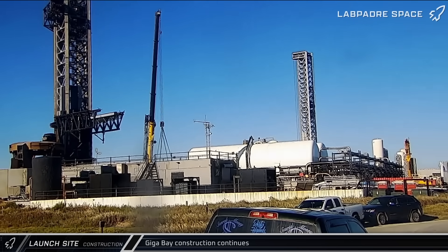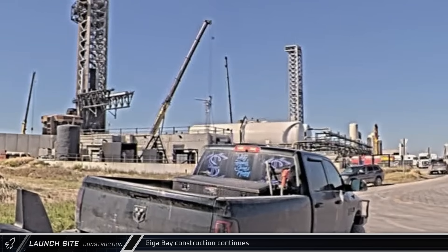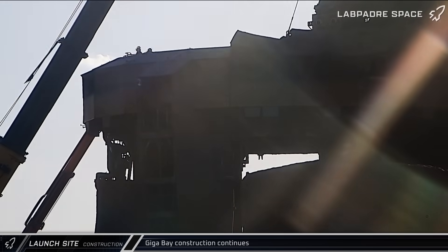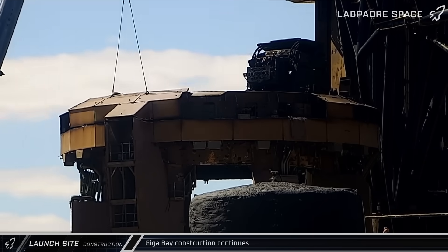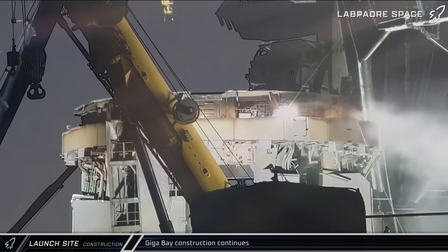Down at the launch complex, SpaceX continues the rapid demolition of the outdated parts of the Pad 1 infrastructure. This week we saw the removal of the liquid oxygen sub-coolers, first from their place in the tank farm, and then from the launch complex altogether. Meanwhile, just a short distance away, crews began dismantling the Pad 1 launch mount piece by piece, a very labor-intensive project that involves cutting sections of the mount free and removing them one by one.